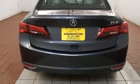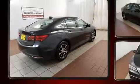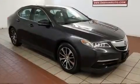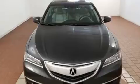Acura ensures the safety and security of its passengers with equipment such as dual front impact airbags, head curtain airbags, brake assist, a panic alarm, and four-wheel disc brakes with ABS.